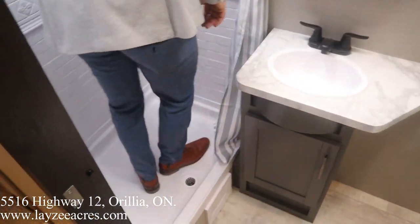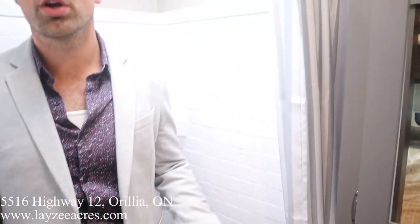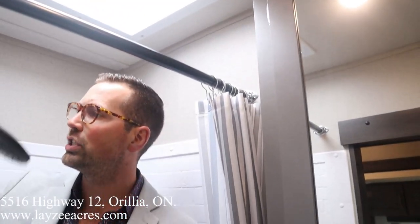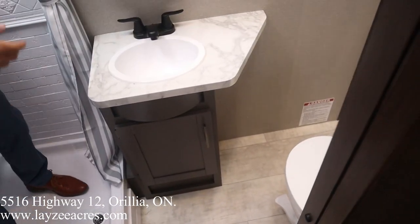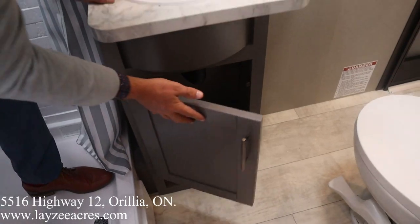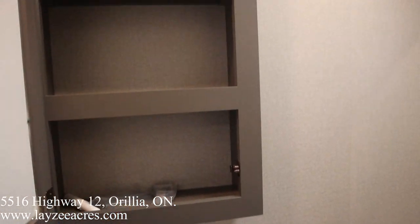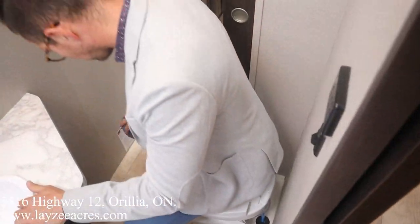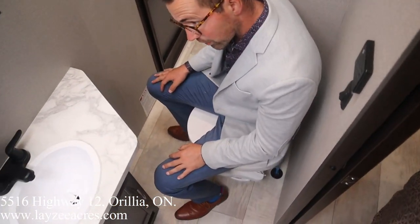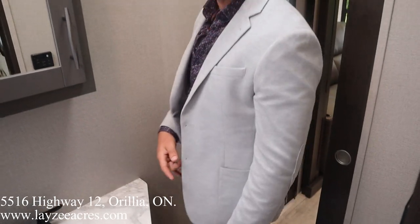Lots of height through here because we're in a toy hauler. Upgraded new shower head — just a great shower space. Seamless countertops, cupboard space, medicine cabinet above. And then finishing things off with a squat check — the dump truck fits. Hopefully you guys enjoyed the video! Please like the video, subscribe to the channel, and share it with your friends.